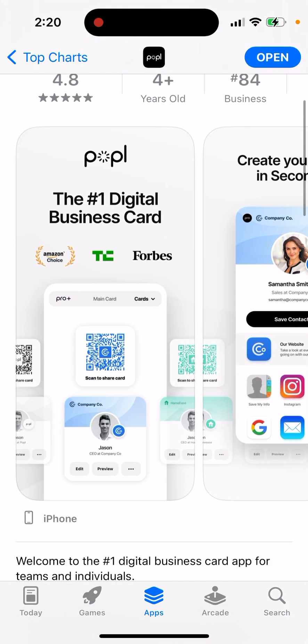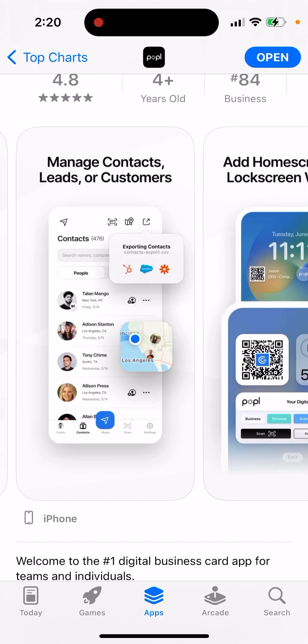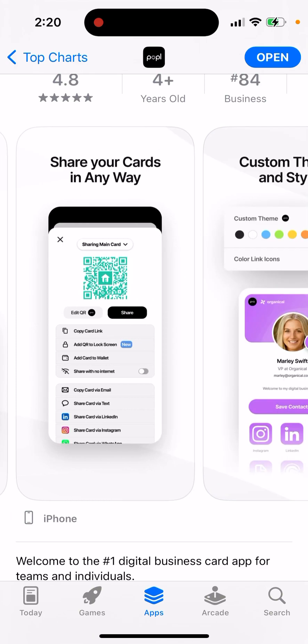Here's the app — the number one digital business card. You can create your card in seconds, manage contacts, leads, or customers, add home screen and lock screen widgets, and share your cards in any way.